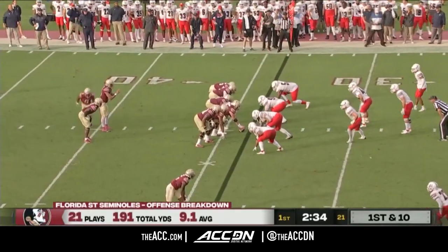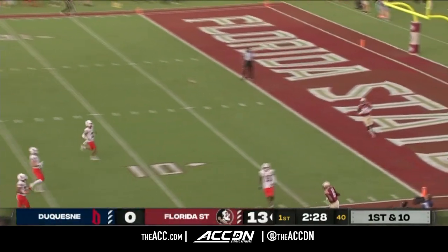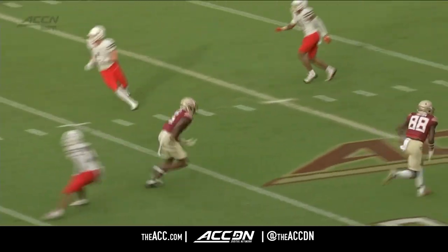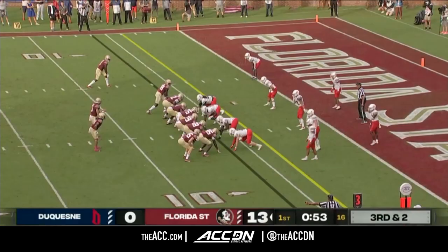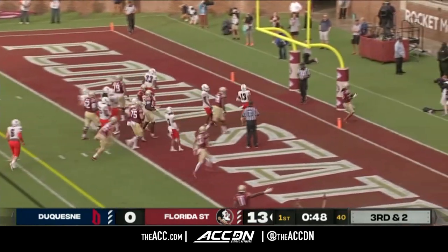16 carries for FSU, keeping it on the ground. This time though Travis throws on the run — it's on the money, caught by Spann inside the red zone. Spann up the sideline, he's wide open. Motions Treshawn Ward to his right hip — it is Ward who gets the call right up the gut. Touchdown Seminoles.